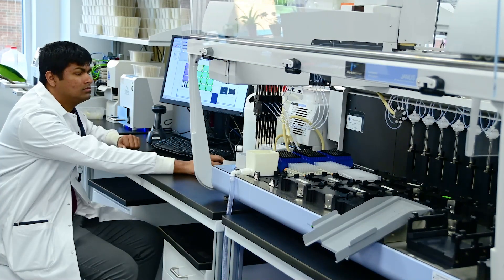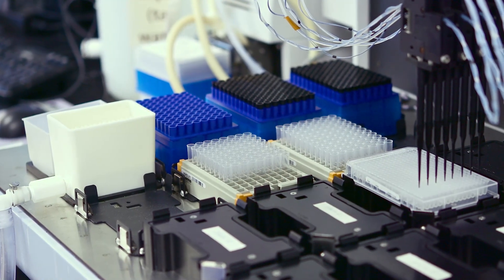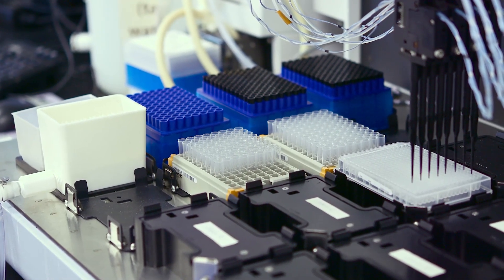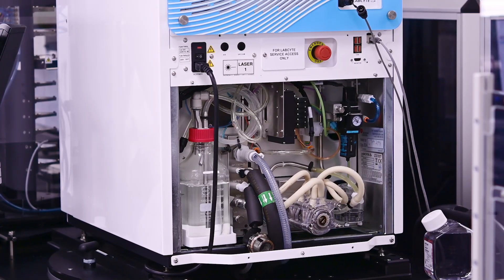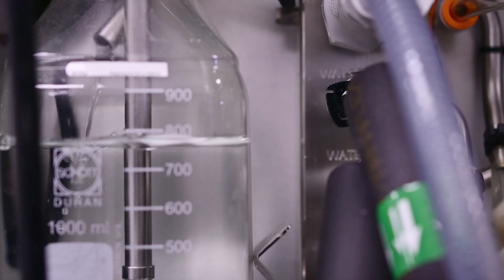We do a lot of liquid handling and we have lots of different liquid handling instruments. Some of those are physical liquid handlers, so movement of compounds from say a tube into a plate. We also have acoustic liquid handlers as well, which move compounds in liquid using a sound wave.